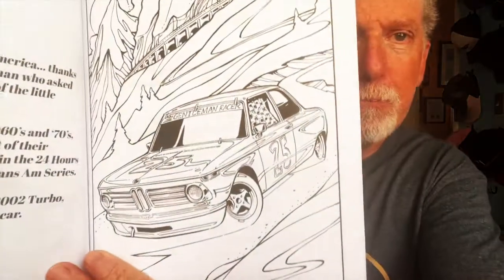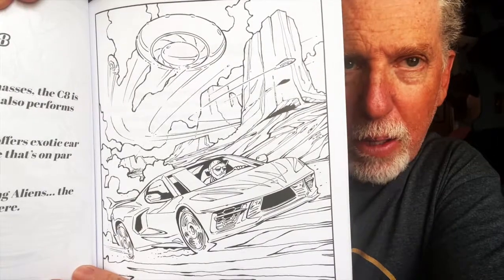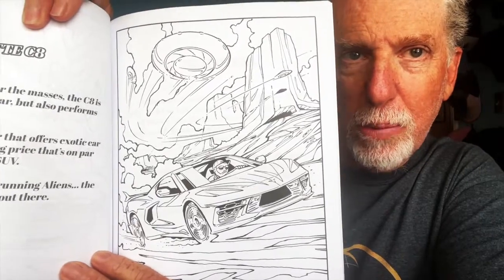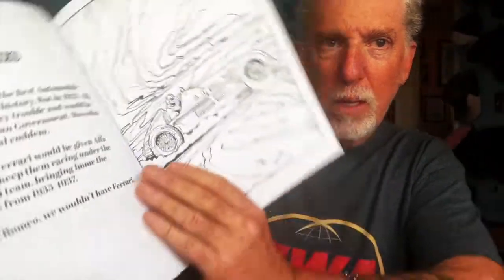All these would be really fun to color. This new book just came out about a month ago. Here's a BMW 2002 in the Alps — always fun to color snow, pull out your white pencils. Then a Corvette C8, although this is not necessarily vintage racing, it's a car that Mike really enjoys. I've got some friends at Chevrolet who gave me a chance to see this car up close when it first came out. It's racing against some UFOs, which is always fun. And here's an Alfa Romeo — another classic vintage piece.